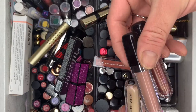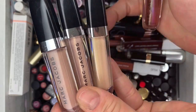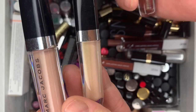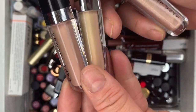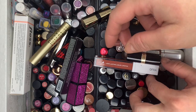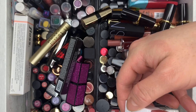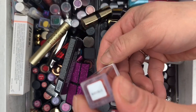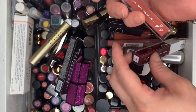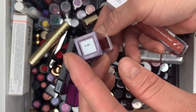We have these Marc Jacobs glosses — keeping two, getting rid of two, those have been swatched. Then we have OFRA Cosmetics in Baroque — hasn't been used. And Ruby — also brand new, never used. Getting rid of both of those.